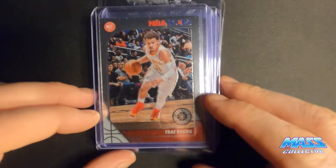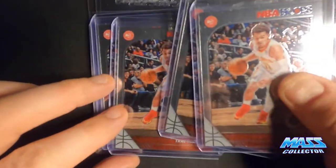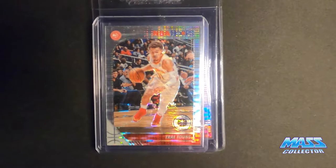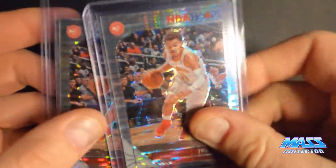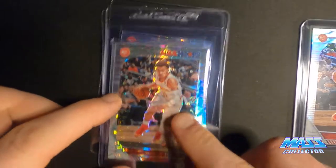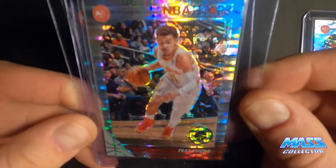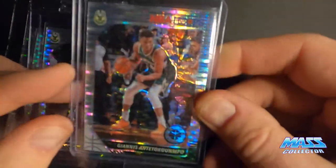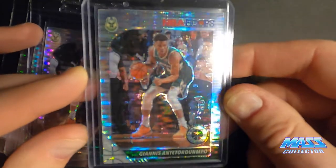I got some Trae Youngs — five of the base plain silver ones, and then four of his pulsars. I haven't gone over them with a microscope yet, but from what I've seen they're in really nice condition — straight out of the sets. Giannis — I have four pulsars. So cool.